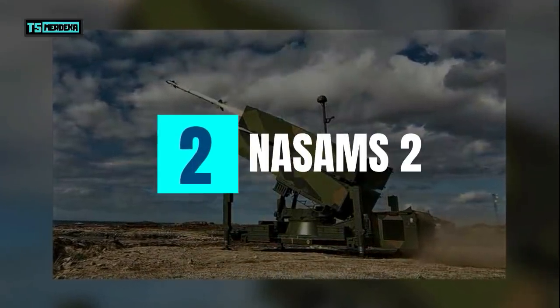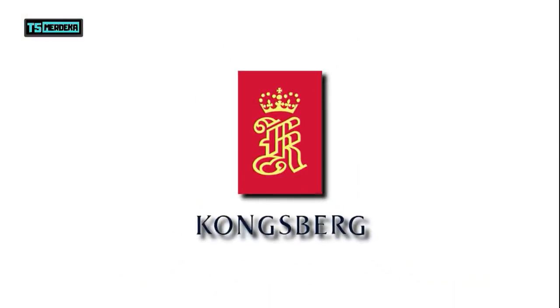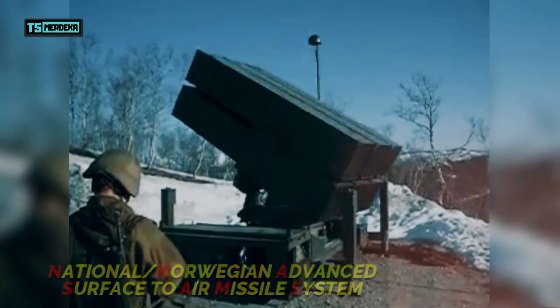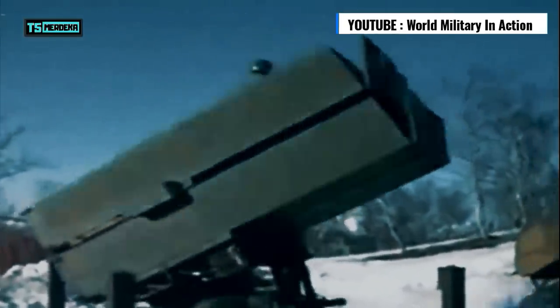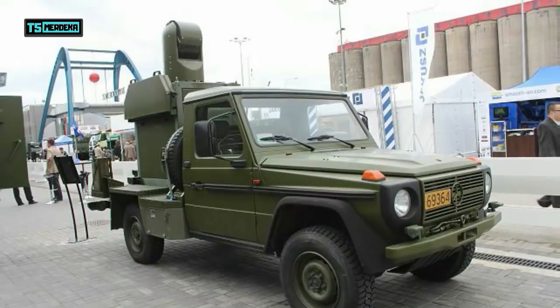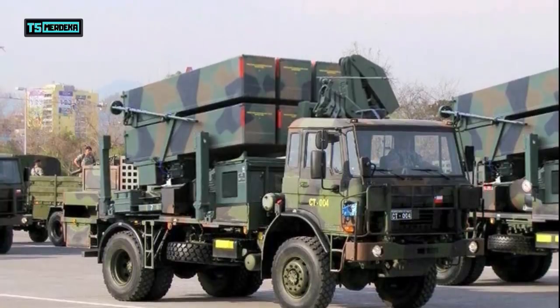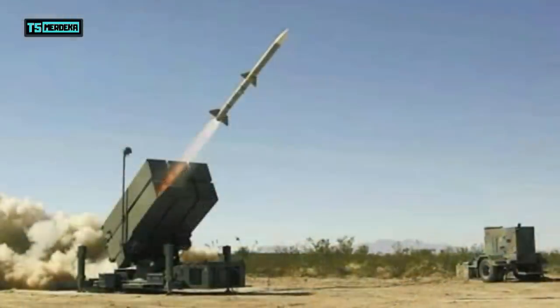Nomor 2: NASAMS 2. Kali ini ada sistem pertahanan udara buatan Norwegia, lebih tepatnya perusahaan Kongsberg Defence & Aerospace. NASAMS memiliki kepanjangan Norwegian Advanced Surface-to-Air Missile System. Mulai digunakan sejak tahun 2007, NASAMS 2 merupakan versi yang diupgrade dari sistem NASAMS sebelumnya yang sudah dioperasikan sejak tahun 1998. Dalam satu sistem komplit dari NASAMS 2, terdiri dari dua baterai yang masing-masing memiliki enam peluncur rudal, kemudian juga dilengkapi dengan delapan radar, satu fire control center, satu kendaraan elektro-optikal kamera, dan satu kendaraan kontrol taktikal. Rudal yang digunakan oleh sistem NASAMS 2 adalah rudal buatan Amerika AIM-120 AMRAAM, yang biasanya diluncurkan dari pesawat tempur, namun dengan sistem NASAMS 2 ini juga bisa diluncurkan dari darat.